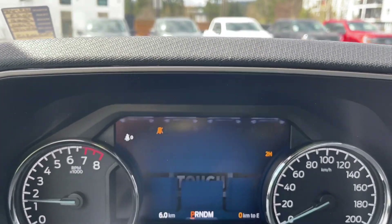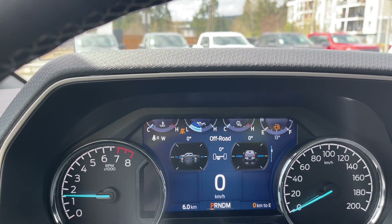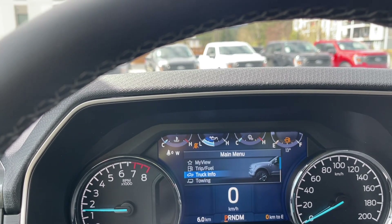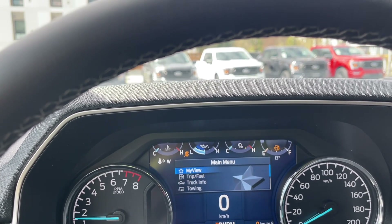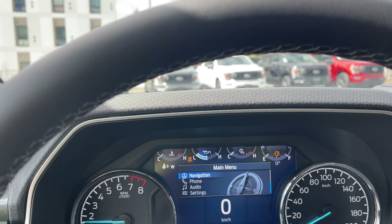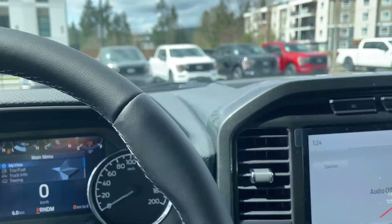On the dash, any important messages, your odometer reading, and we can go into different options here. You have: my view, trip fuel, truck info, towing, navigation, phone, audio, settings — and these all have sub-menus.